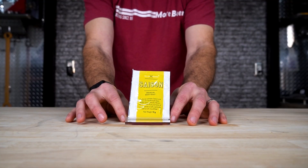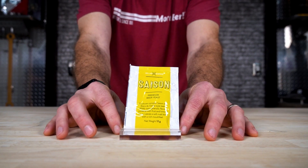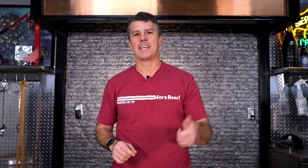Saison Dry Yeast — ferment delicious Saison with hints of fruit and citrus, plus all the classic spicy phenolic flavors. Classic Belgian, funky, spicy, wonderful beer.